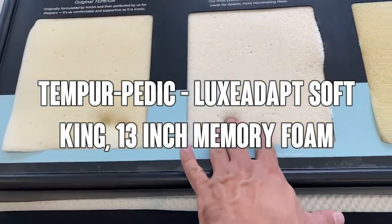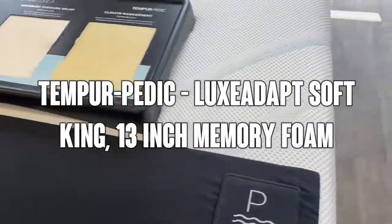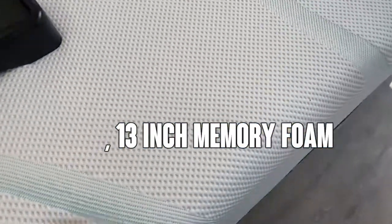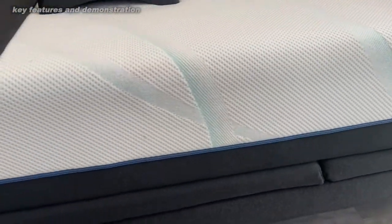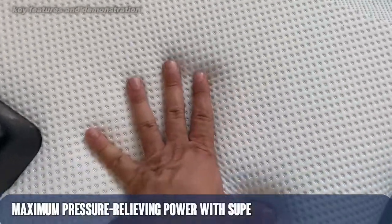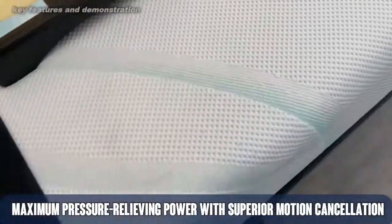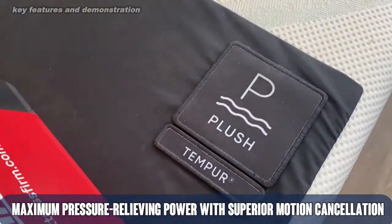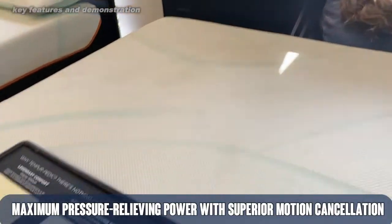This is the Luxe Adapt. It's a soft king, also available in the Firm King. It's a 13-inch memory foam mattress that is available for all users, big and small. Now first off, I want to tell you that the memory foam from Tempur-Pedic was first designed by NASA engineers, and this stuff is ultra plush, ultra luxury, and it is the highest grade in engineering.